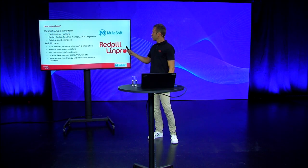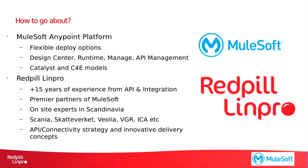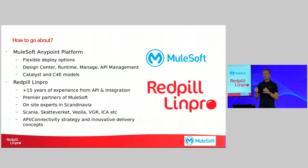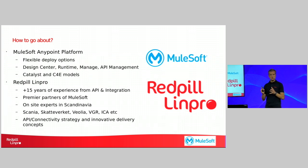And of course, if you're a Scandinavian-based manufacturer, it might feel safe to have someone to talk to that's based near your facilities or offices. Red Pillion Pro is an experienced system integrator. We have been working with APIs and integrations for more than 15 years. We are premier partners on MuleSoft, actually the only one based completely out of Scandinavia. That also means that all our experts are available here in Scandinavia, being able to work on site if required. And we have assisted organizations like Scania, Skatteverket, Veolia, VGR and ICA with their transformation initiatives related to connectivity on the AnyPoint platform. We have also packaged our experiences and knowledge around this in ready-made delivery models, packaged into API connectivity strategy deliveries and also innovative delivery concepts.